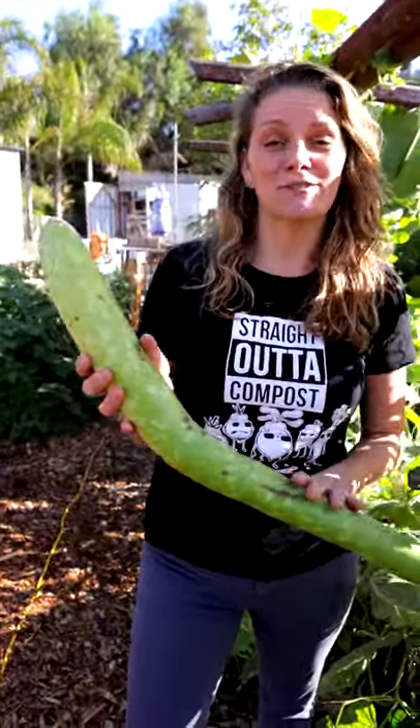Hey guys, it's Bruggette with San Diego Seed Company. I want to show you something super cool. This amazing squash, look at this, is called cacuzza.